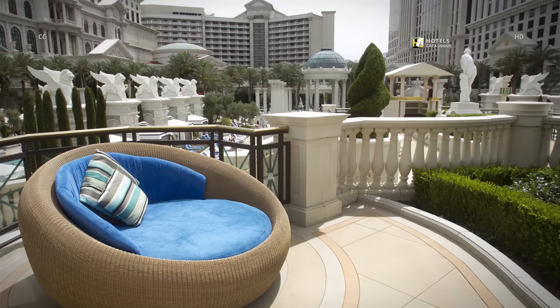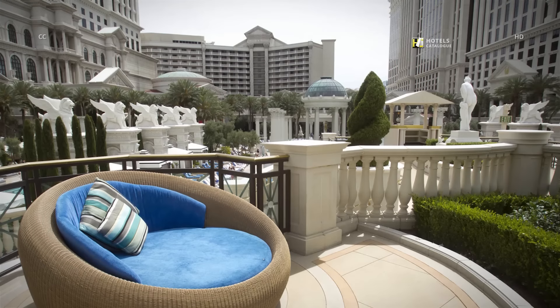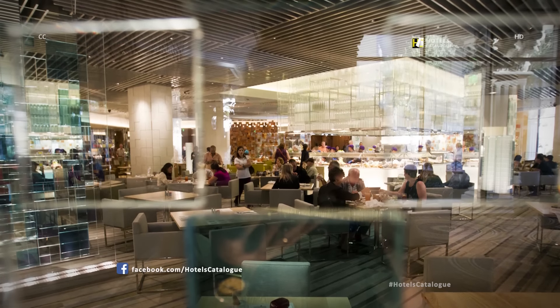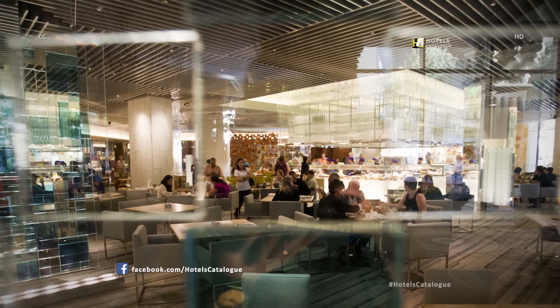A plush Bacchus pool cabana includes a flat-screen TV and breezy airways. A lounge chair in the sun offers comfy relaxation. Caesars Palace's nearly 600-seat Bacchanal Buffet aims to please foodies as well as the average Joe or Jane who likes to load their plates.